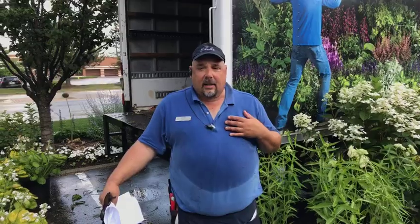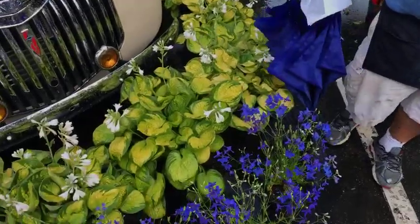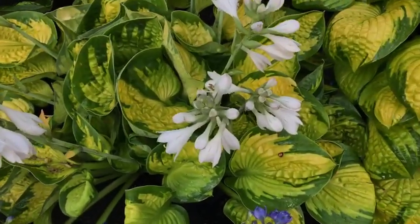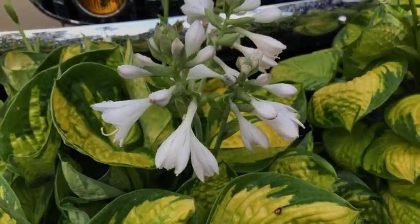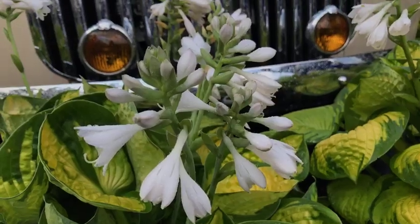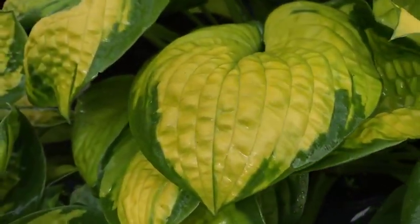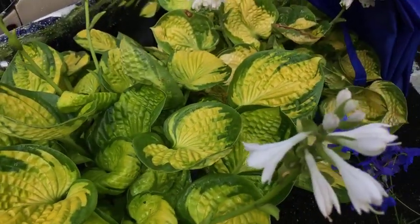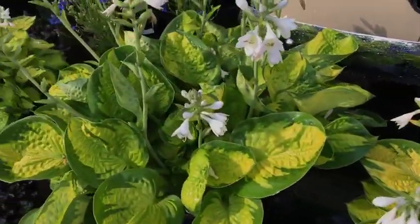Every week we've had one or two specialty hostas, and this week it is 'Rainforest Sunrise.' It has a medium-sized saucer-shaped leaf that comes out with a beautiful golden yellow, ripening to a deep limey green with a green edge. The leaf has a seersucker texture — like a seersucker coat or dress. The plant will get 36 inches wide and only about 14 to 18 inches tall, with pure white flowers on short scapes. This one is forty-five dollars — it would regularly cost you seventy — so it's a birthday present to yourself or a great gardening friend.